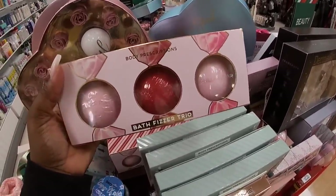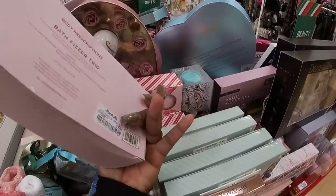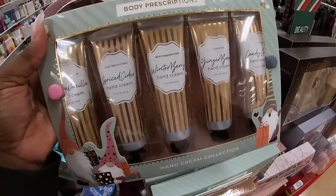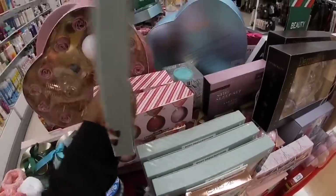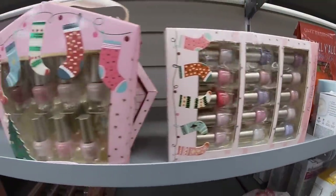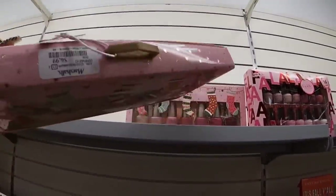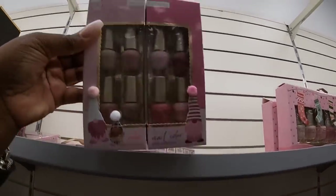Sugar plum bath fizzers — you got sugar plum, candy cane, and vanilla sugar, $8. Warm vanilla, spiced cider, winter berry, gingerbread, candy cane hand cleansers — $7. I have a bunch of cute nail sets that we've seen a few times. Simply Beauty Concepts, $7.